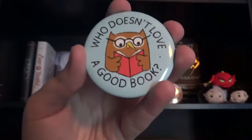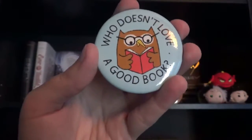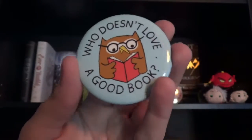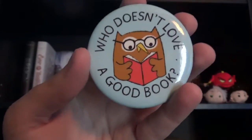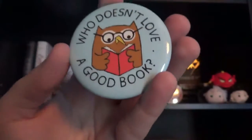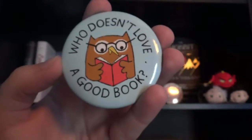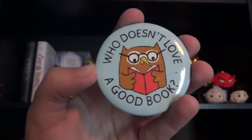The next item I have on my shelf is this magnet that says 'Who doesn't love a good book?' I know it's a magnet and I should put it on my refrigerator, but I decided to display it on my shelf because the owl is so cute with the open book. And the quilt on it reminds me of me, so I decided to display it on my shelf.